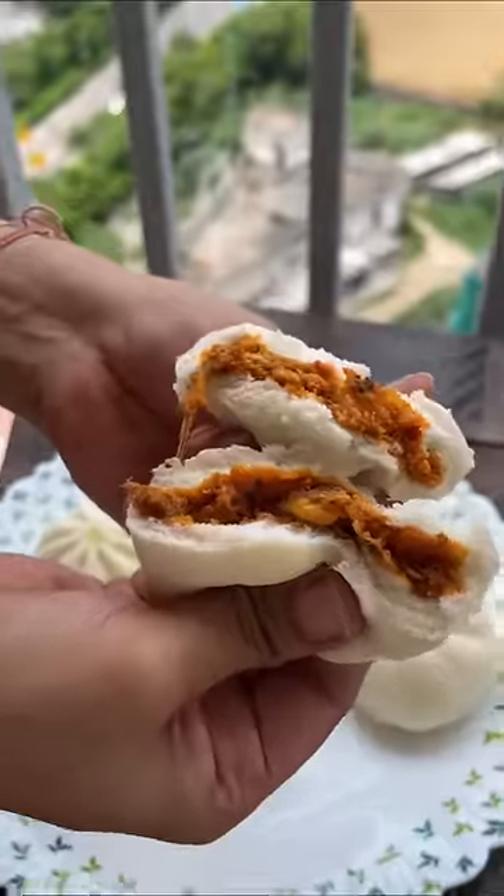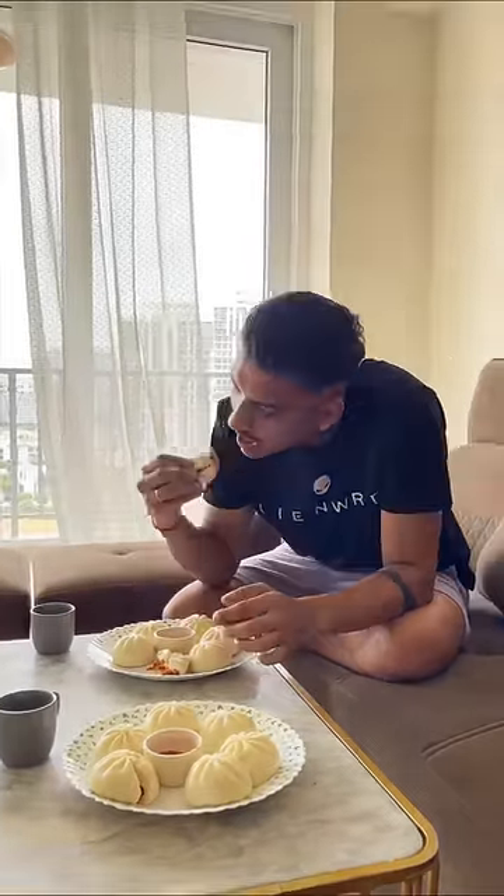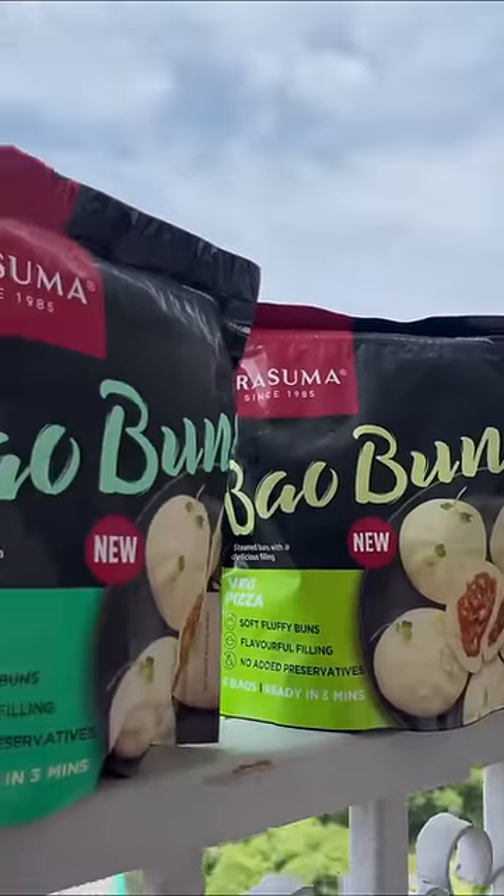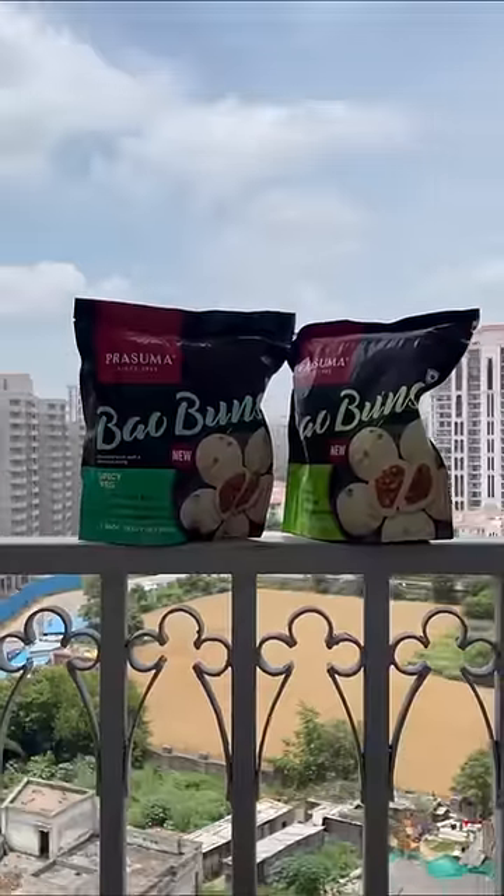It was time to try it. Ketan tried spicy veg and I tried veg pizza. We both liked both the flavors. These are definitely perfect snack options and you can have them anytime in the day. I have ordered these from Meetigo by Prasuma and these are available at your nearby stores.